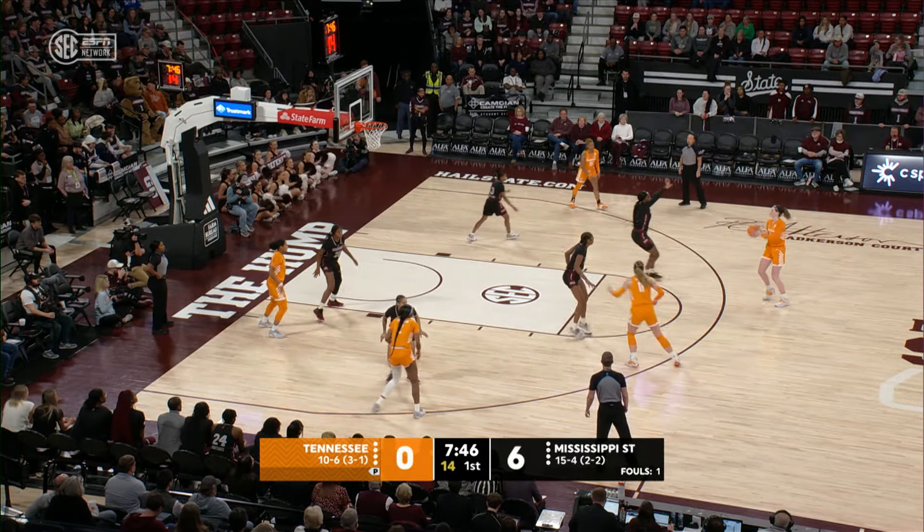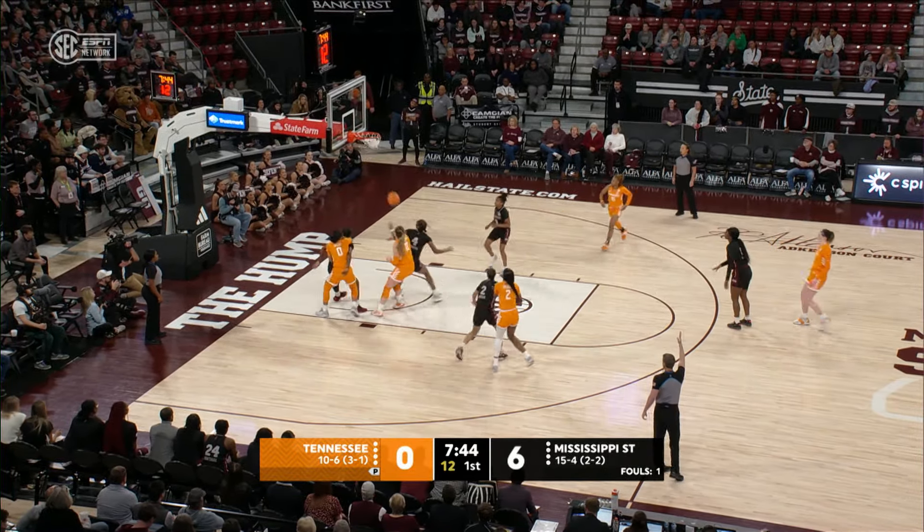Spear on the left block, now to Striplin, now to Puckett. Puckett a three from the top of the key — she got it!